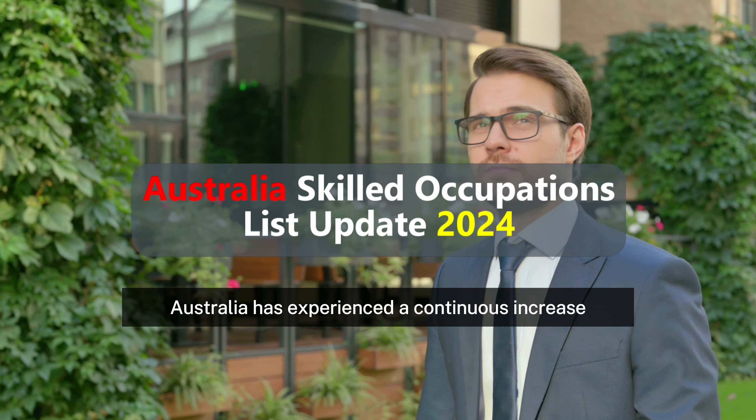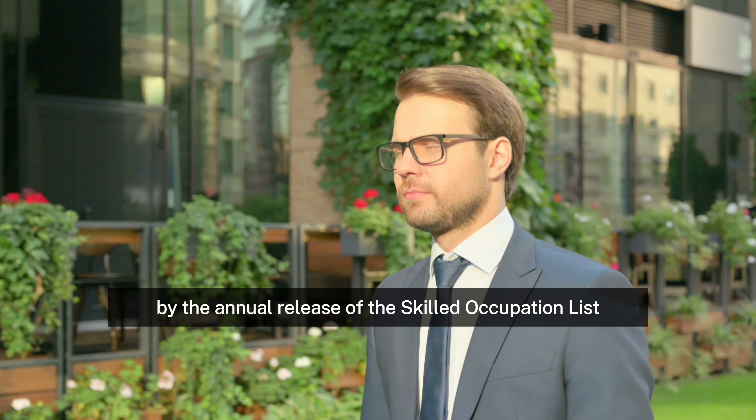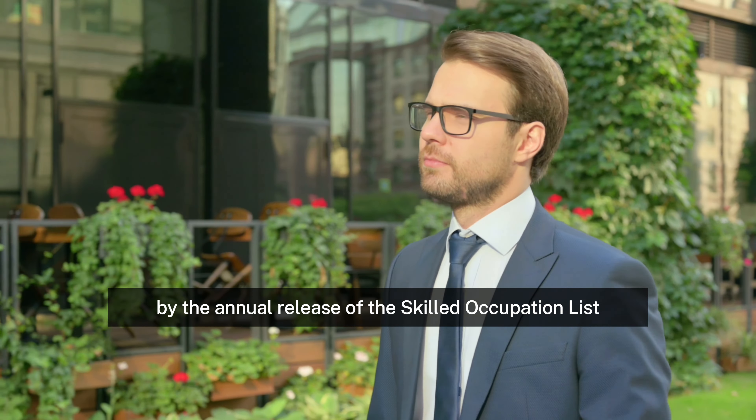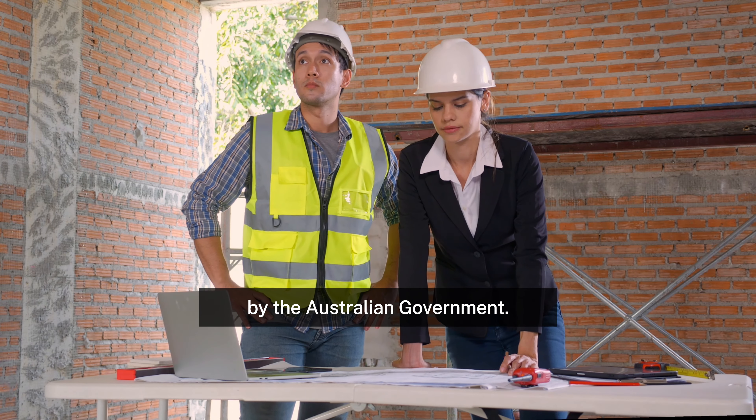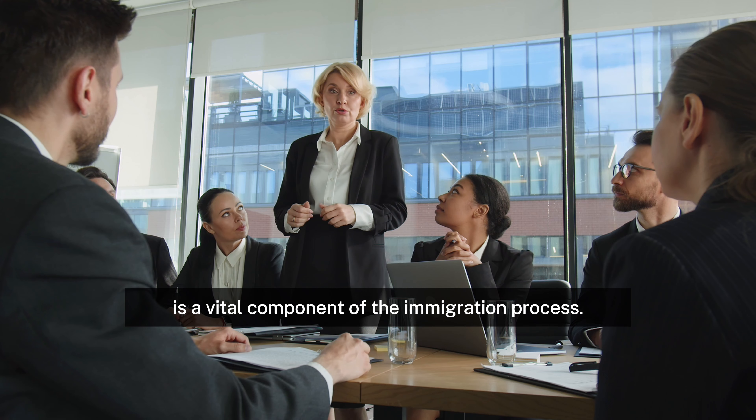Australia has experienced a continuous increase in the need for skilled professionals, as evidenced by the annual release of the Skilled Occupation List by the Australian government. The Australia Skilled Occupation List, which was designed to locate and welcome experienced and skilled professionals to Australia for them to contribute to the development of Australia, is a vital component of the immigration process.